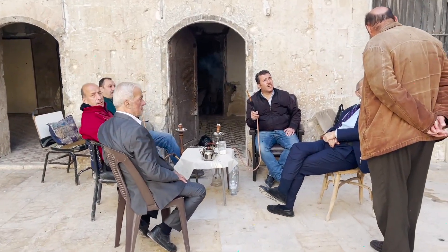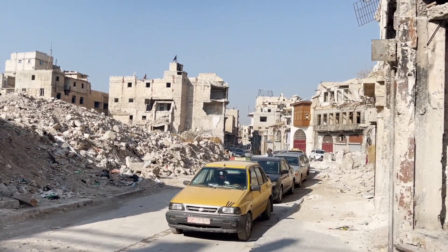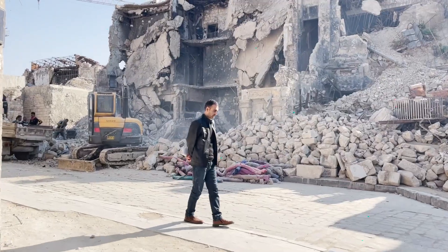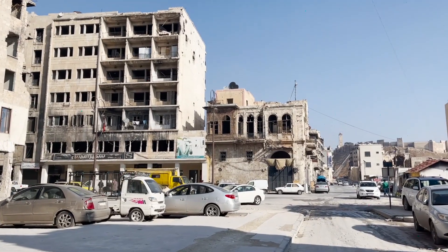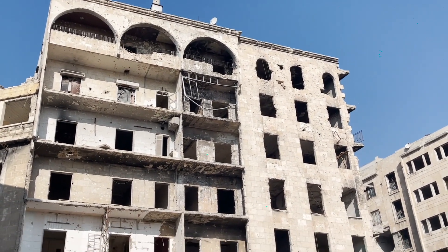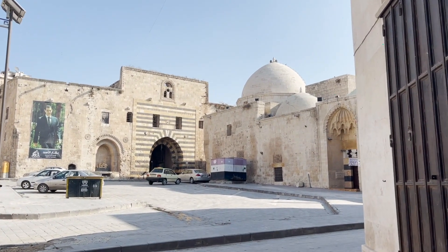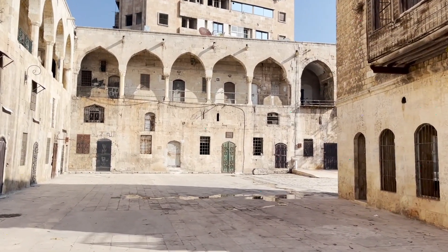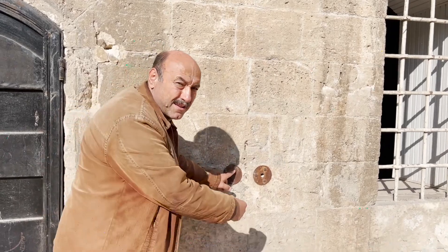Tea time in Aleppo. We've just walked out of the souk and this seems to be a really big destruction zone. These buildings date back to the Ottoman period — this part was for tying up the camels.